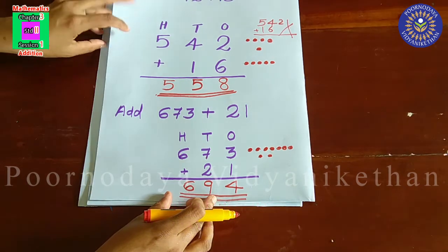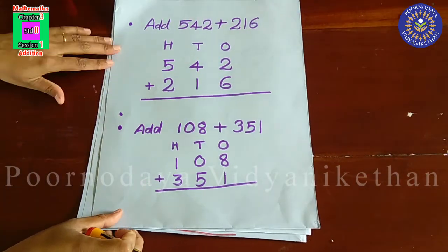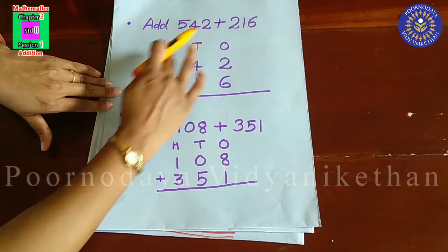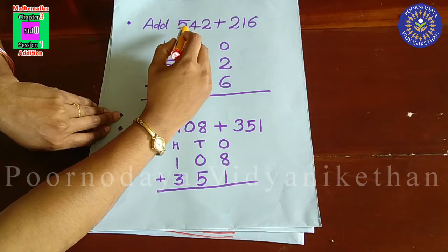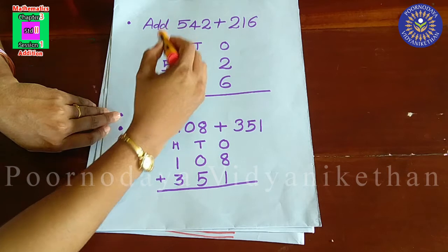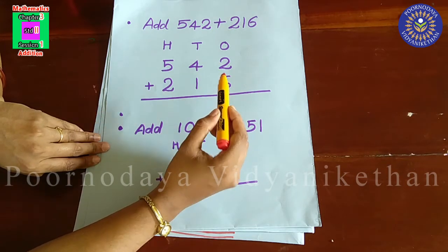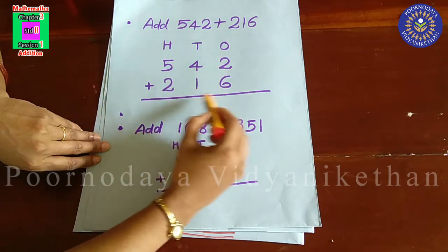Next, we are going to learn addition of three-digit numbers. See here, we are going to add two numbers: 542 and 216. Here also, you have to arrange the numbers in their correct place. Both of these numbers are three-digit numbers. 542 — in one's place, 2; in ten's place, 4; and in hundred's place, 5. The second number, 216 — in one's place, 6; in ten's place, 1; and in hundred's place, 2. Arrange the numbers like this.